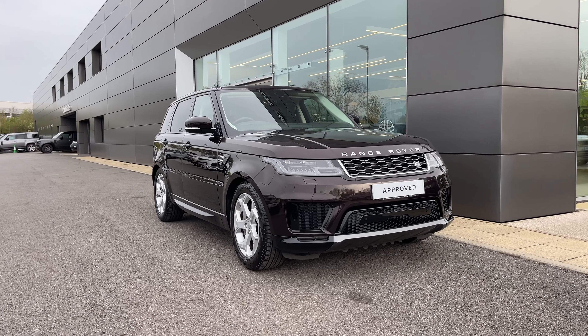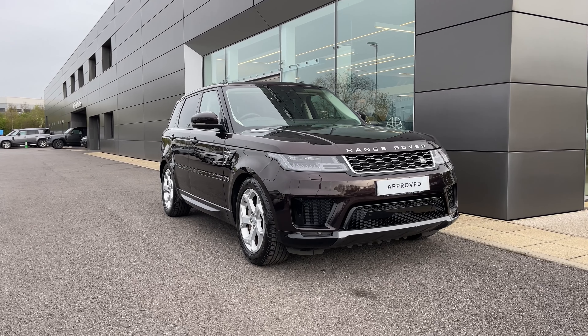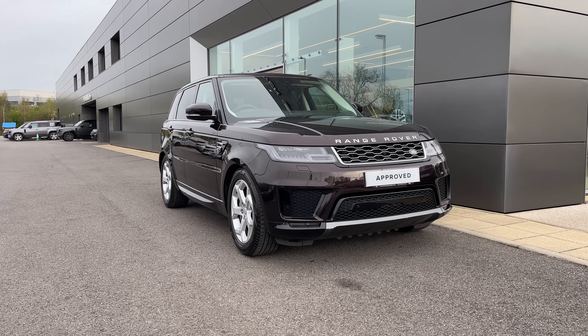Hi there, it's Ben here from Stafford Land Rover. Today I've been given the privilege of showing you around this fantastic approved used Land Rover Range Rover D300 HSE. It features a 3 litre diesel engine that's seamlessly mated to an automatic gearbox.